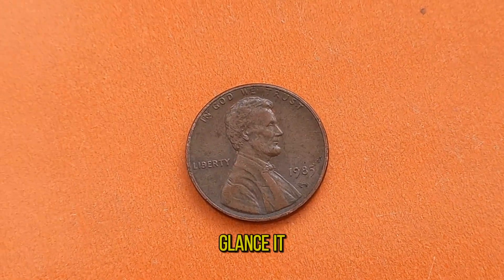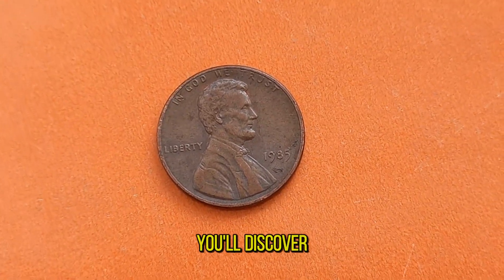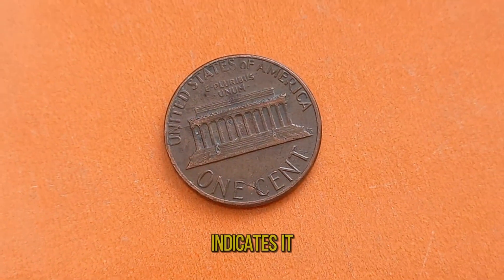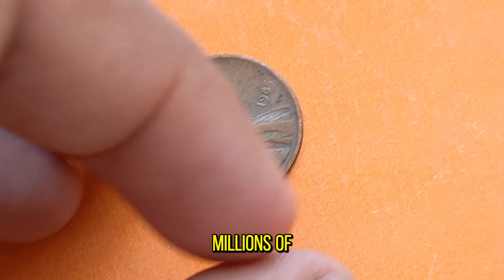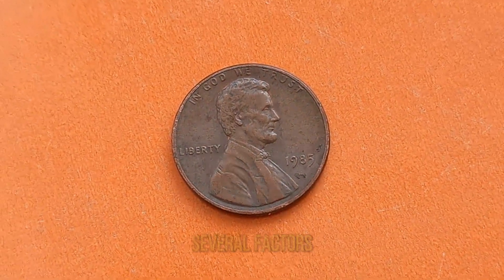At first glance, it may seem like just another penny, but upon closer inspection, you'll discover its rarity and historical significance. The D-mint mark on the coin indicates it was minted in Denver, Colorado. And while millions of pennies were struck that year, the 1985D penny is unique due to several factors.